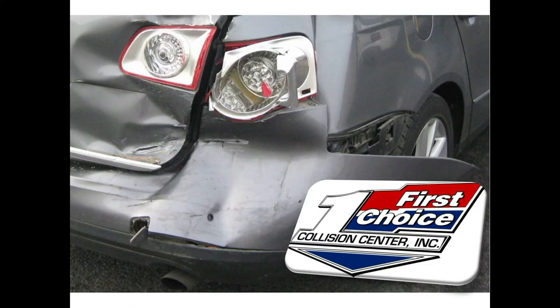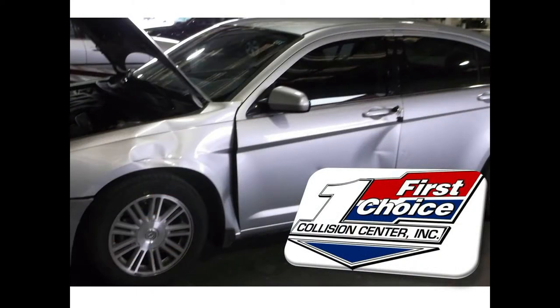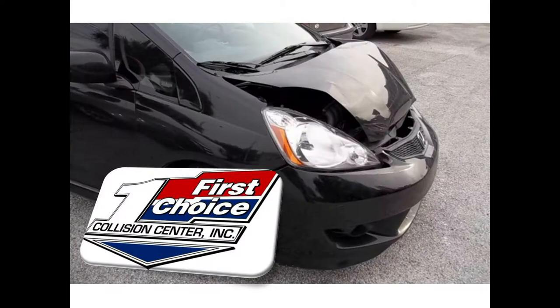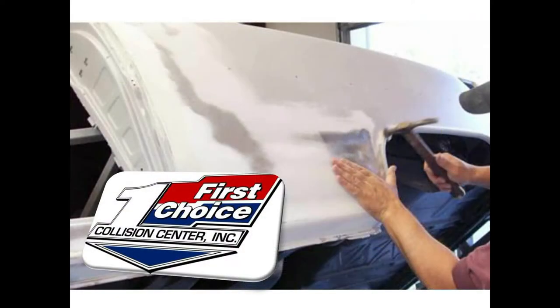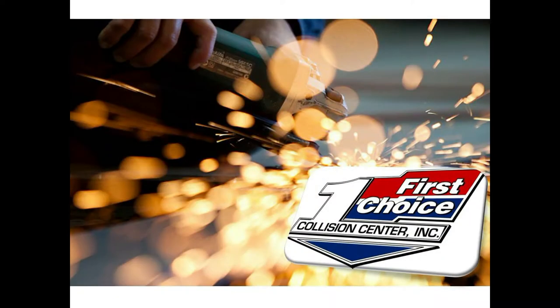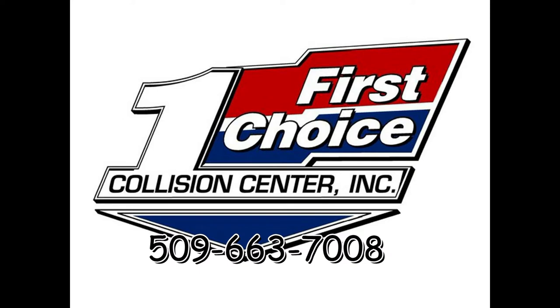No one is happy about having to repair a vehicle after an accident. However, I was very happy when I chose First Choice Collision Center. I can't say enough about how they treated me — fast and friendly just doesn't say enough. They have amazing technology to make a damaged vehicle look like new. At First Choice Collision Center, you can expect modern service with old-fashioned values.